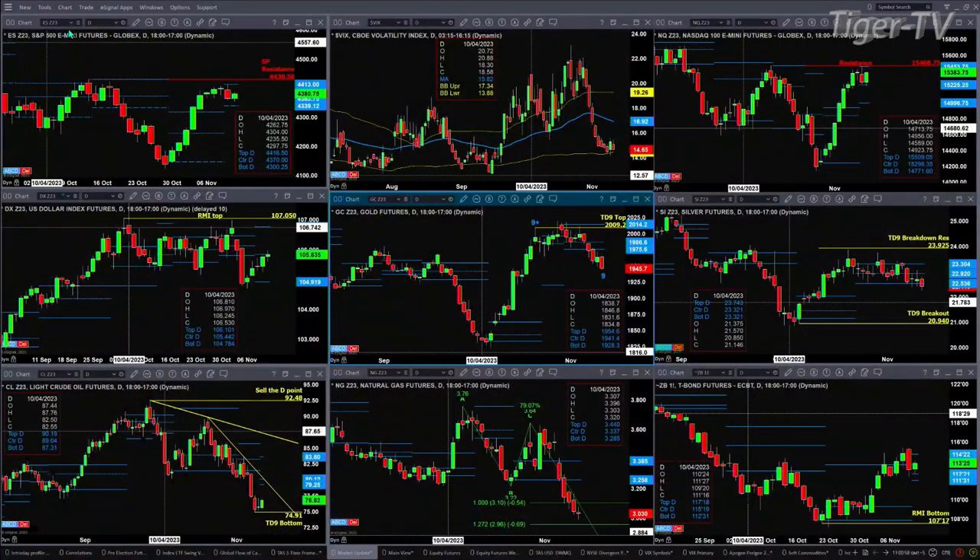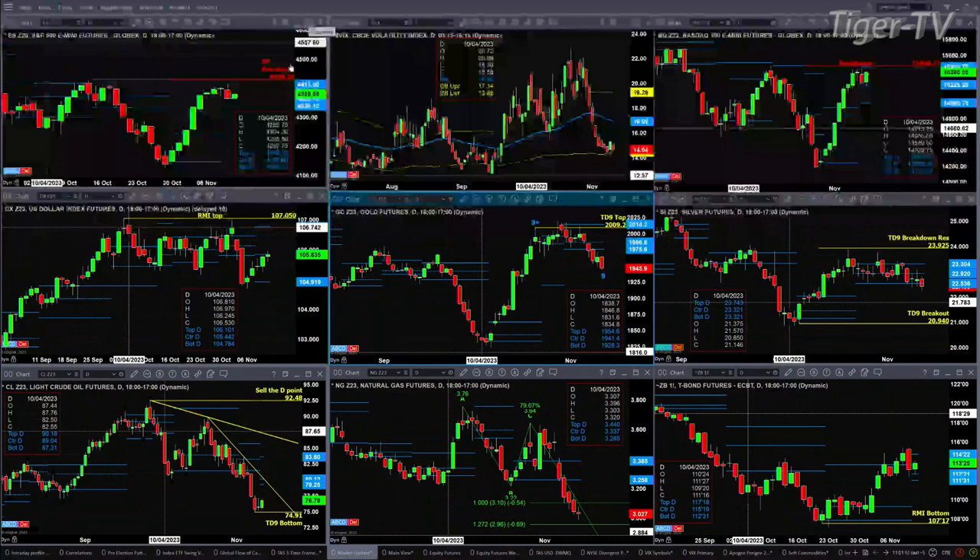We begin with the ES Mini in the upper left-hand corner. We've got no topping pattern out there whatsoever. Yesterday's price movement negated the TD9 count pattern that was trying to form. What we did get was a new profile. Support is at 4,339 and resistance is up at 4,413. It's a relatively narrow band out there.